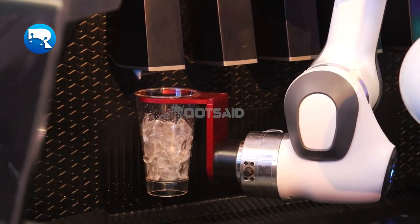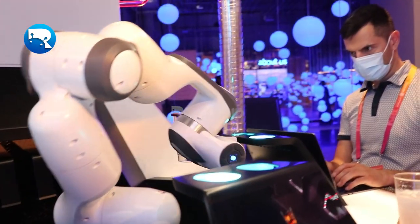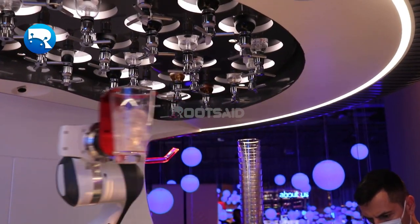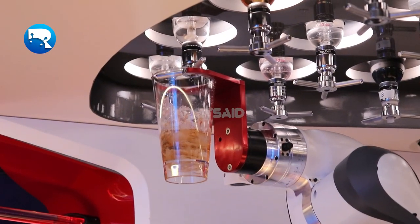Impressive, right? Yanu Robot is an excellent example of how AI and robotics are being integrated together for the future of bartending units. Let me know in the comments what you think about Yanu, the bartender robot. If you want to see more videos like this, make sure you subscribe to our channel by hitting the subscribe button right here.